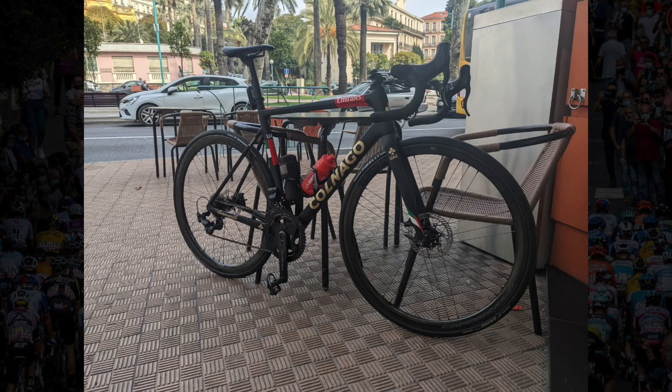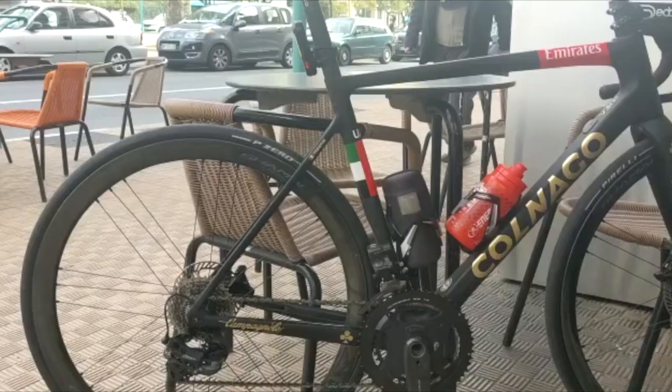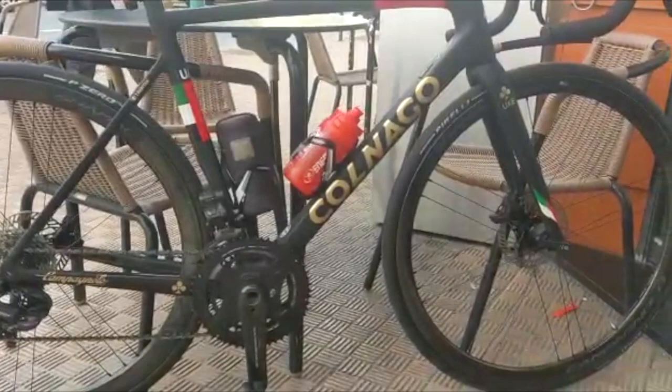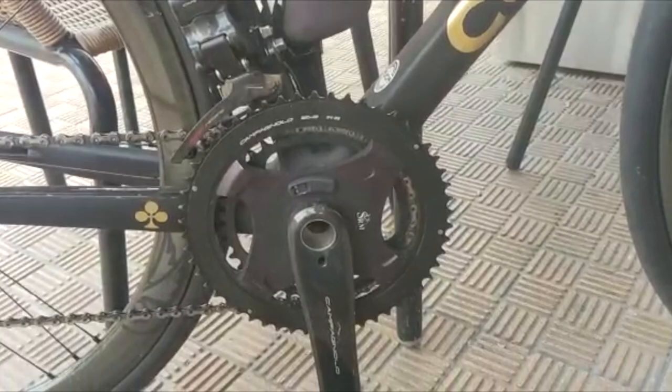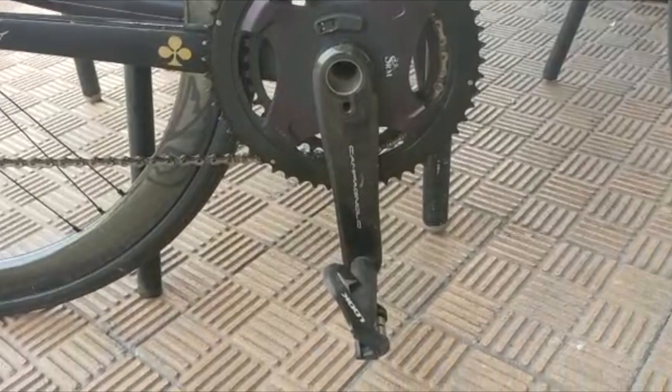Today we're going to look at the Colnago V3 RS, the bike that UAE Team Emirates have been riding all this year. One exciting feature to notice, differently from last year, is that the team are using Pirelli tires in 2022 and 2023, varying between the P-Zero Race TLR or the clincher tires, and even the lightweight P-Zero Tub SL tubulars.